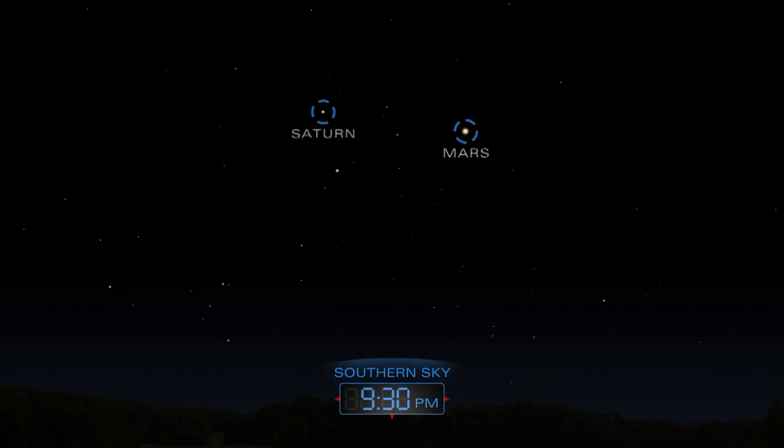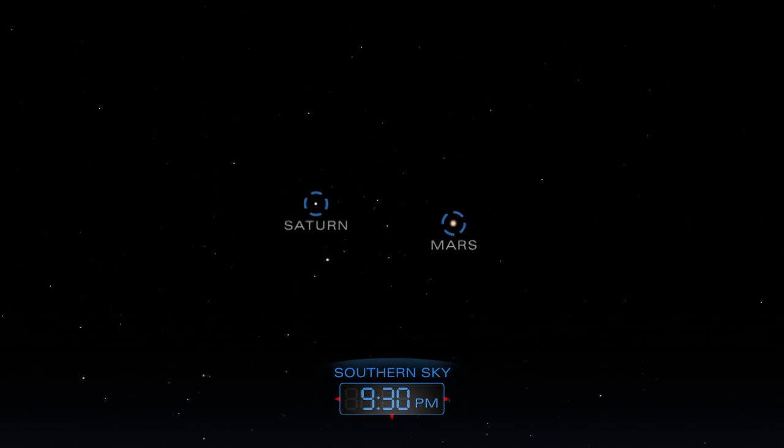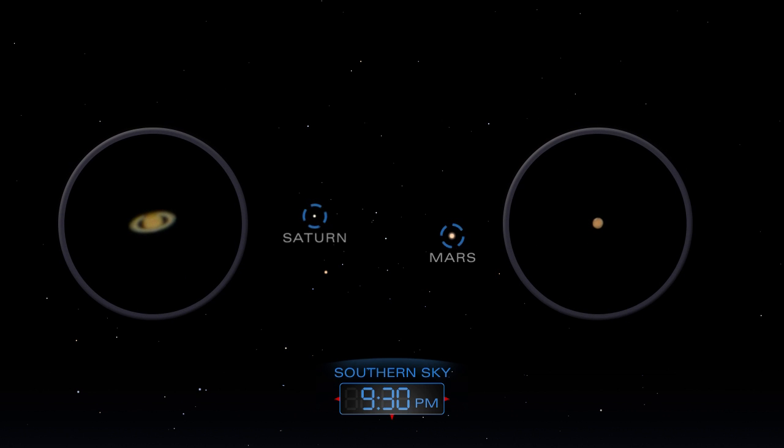Mars and Saturn form a nice planetary pair in the southern sky after nightfall. A telescope offers a better view of the two planets.